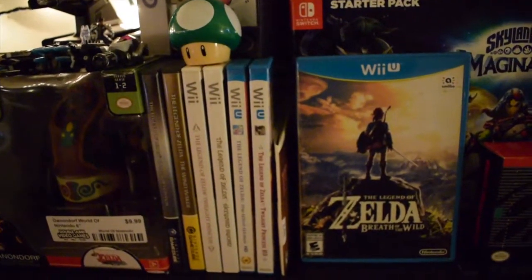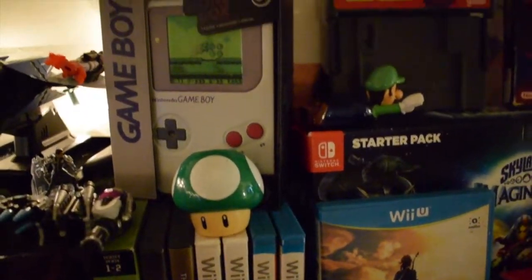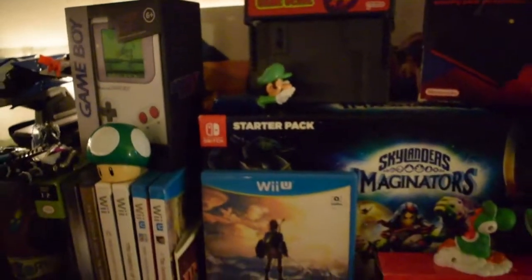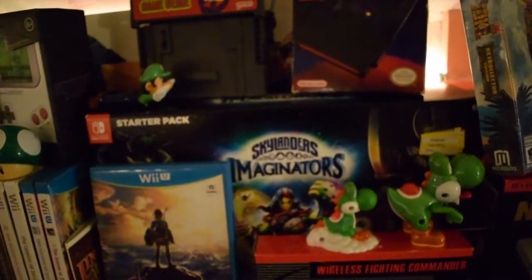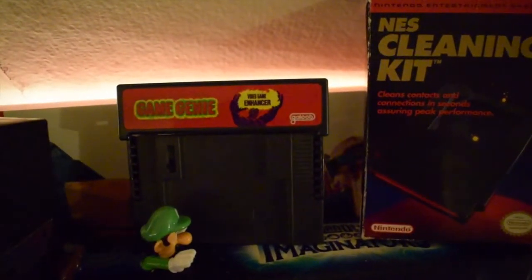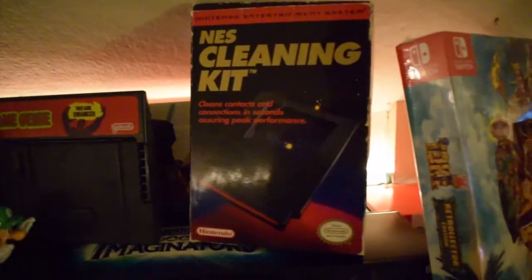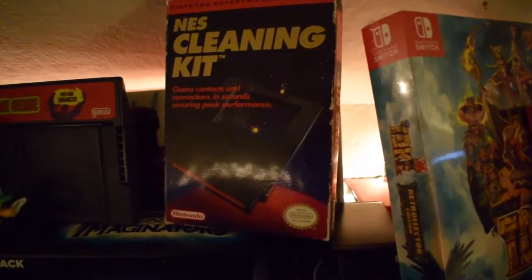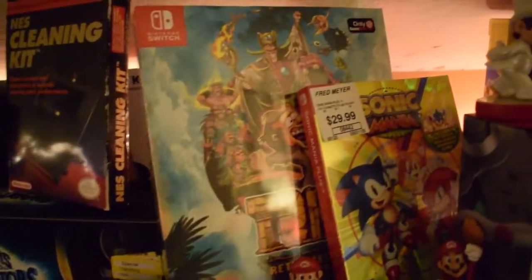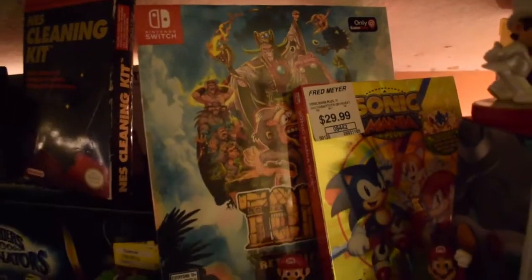I traded my loose Breath of the Wild copy at Double Jump to get Super Bomberman: The Second Attack from Cooper. Over here I have most of my Legend of Zelda games for GameCube, Wii, and Wii U, plus a 1-Up figure and piggy bank my girlfriend gave me. You'll see scattered Nintendo figures throughout — Yoshi, Luigi. I also have my Game Genie that I got in the mail from Goodwill, and my NES cleaning kit from Retro Game Trader in one of my Game Hunters videos.